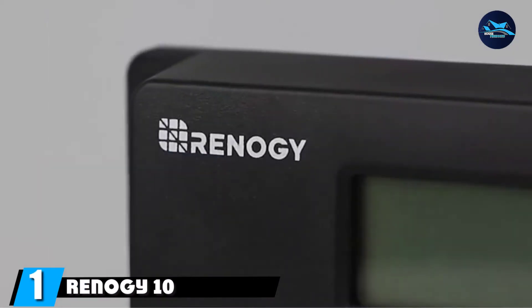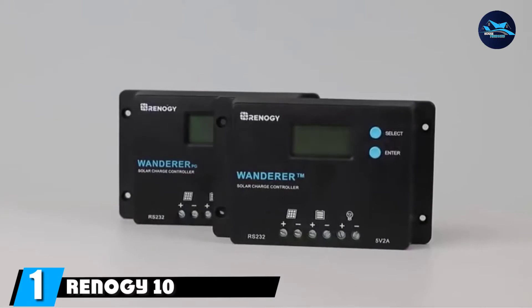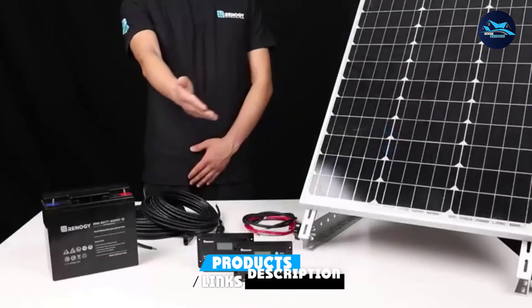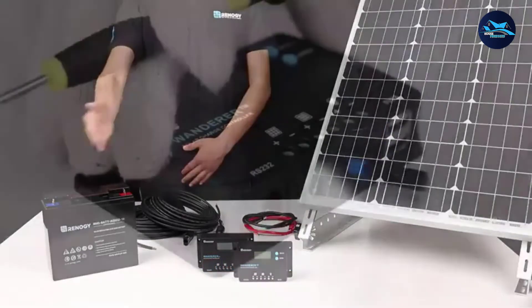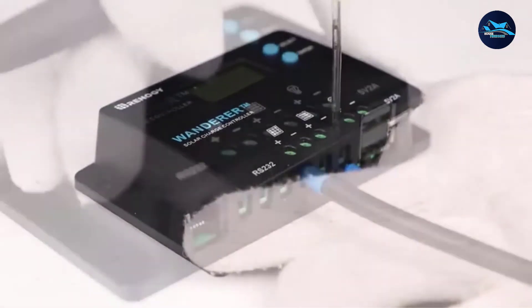At the first position of our list, we have the Renogy 10 Amp 12V/24V Wanderer. The Renogy Wanderer is an advanced charge controller suited for off-grid solar applications, integrating highly efficient pulse width modulation charging. It can be set for lithium, AGM, gel, or flooded batteries.